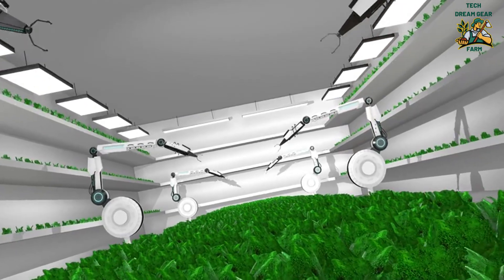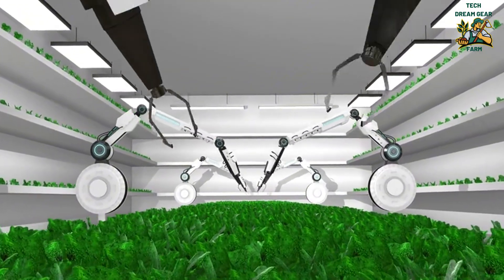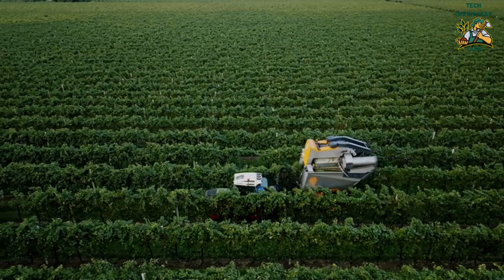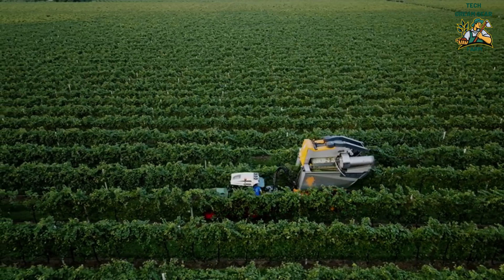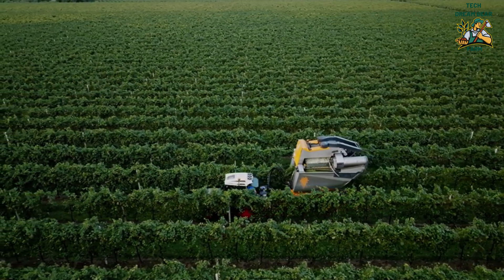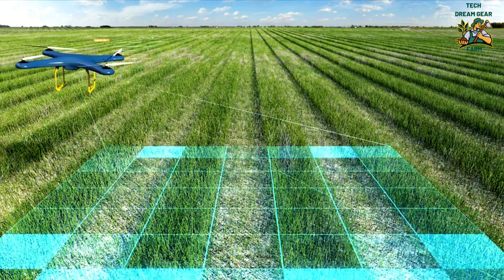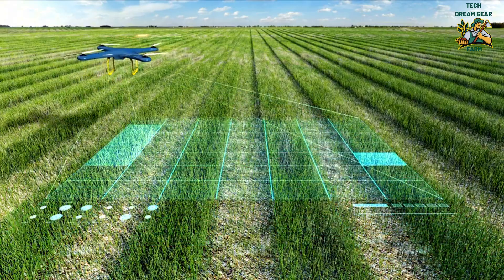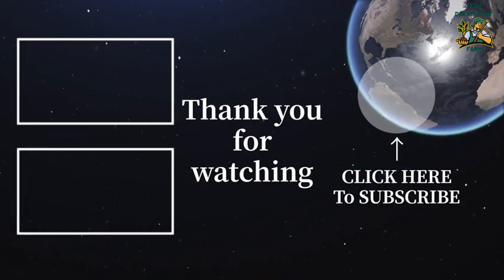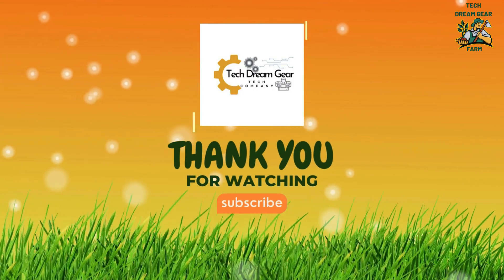The future of blade-free farming: laser harvesting isn't just a cool futuristic concept — it's a real innovation that could revolutionize agriculture. By combining AI, robotics, and laser precision, farming could become faster, more efficient, and more sustainable than ever before. What do you think? Will laser harvesting replace traditional farming, or will blades always have a place in agriculture? Let us know in the comments. Subscribe to Tech Dream Gear for more deep dives into the future of innovation. See you in the next video.